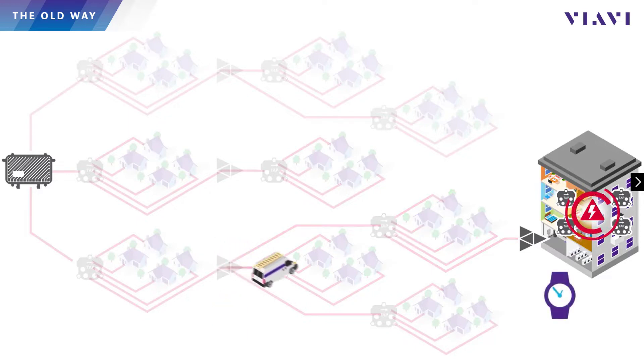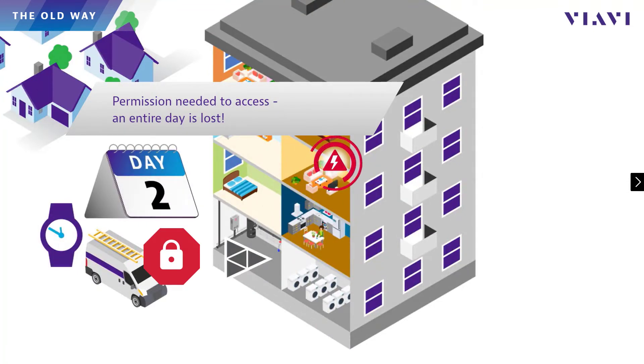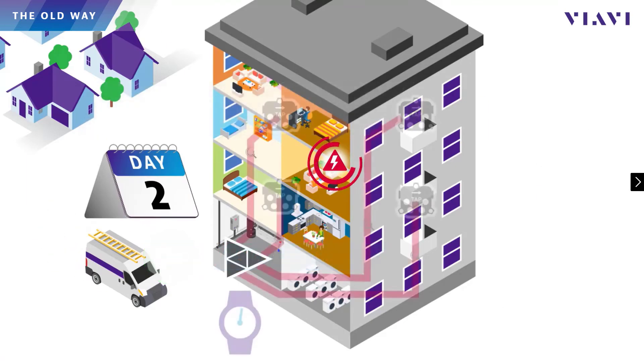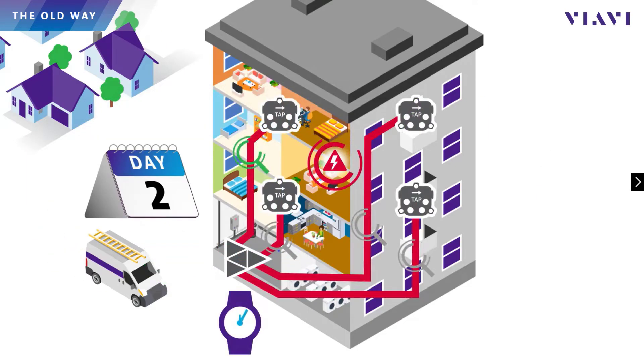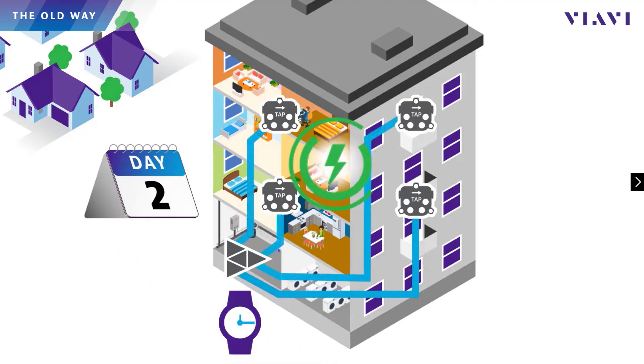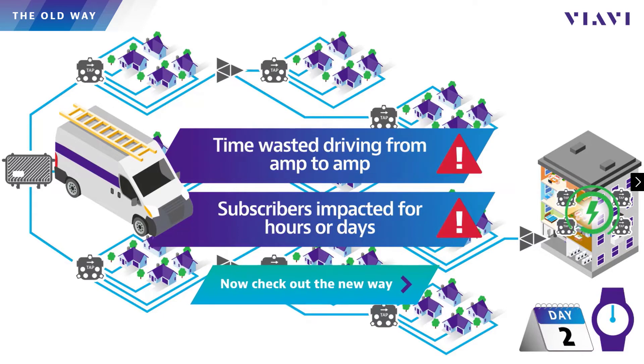This can take 30 minutes or more per stop, depending on the distance they need to drive between amps, traffic, parking, etc. Sometimes actives are inside of limited-access MDUs, and you can waste hours waiting on the superintendent to let you in, or even have to reschedule for access days later. Techs must then either terminate the return or pad it down to restore services for the rest of the node until they can get inside. This process works, but it wastes a lot of time and money driving from amp to amp while leaving subscriber services impacted for far too long.